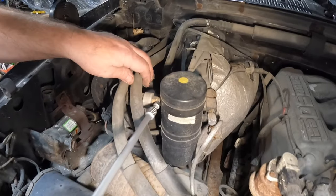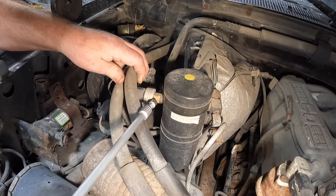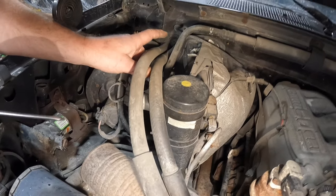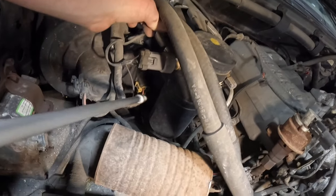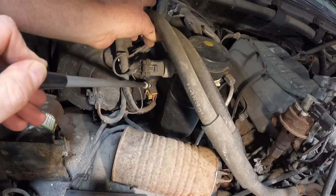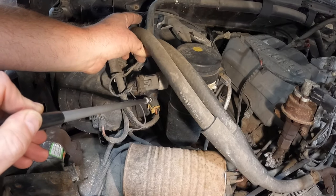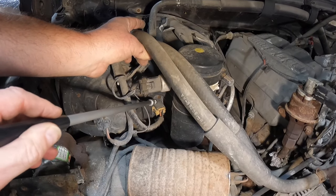This is your AC cycling switch — that's what controls the compressor to turn off when the pressure gets too low. The blower motor resistor is this one right here. That is what controls the fan speeds depending on the selection you make on your HVAC controls inside the vehicle.